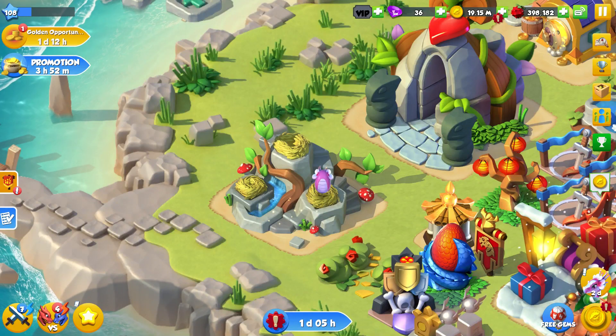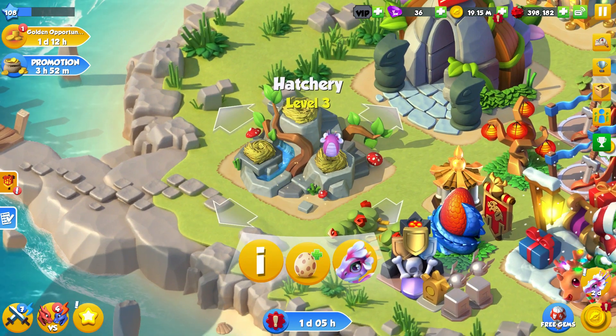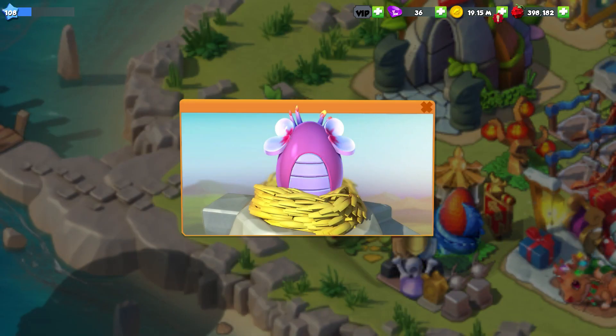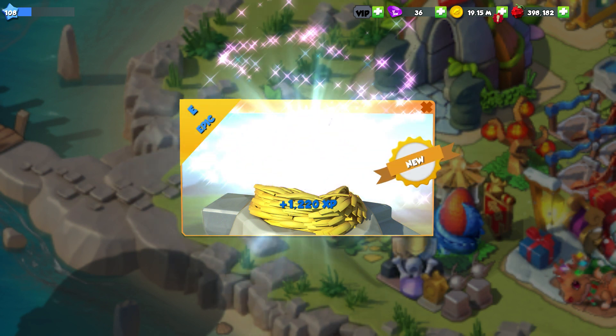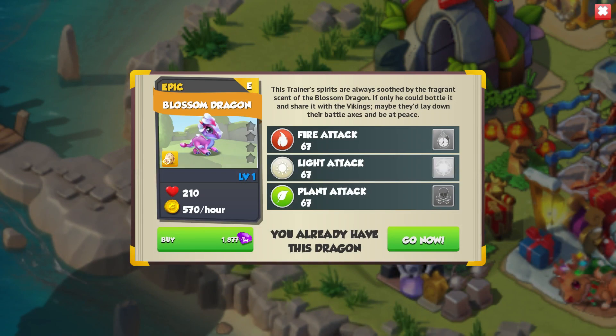Hello there everyone and welcome back to another episode of Dragon Mania Legends. Today we are going to be hatching the epic Blossom Dragon. The Blossom Dragon is the current dragon of the week and look at how adorable this little egg is. Oh my goodness gracious. And here is the lovely Blossom Dragon.